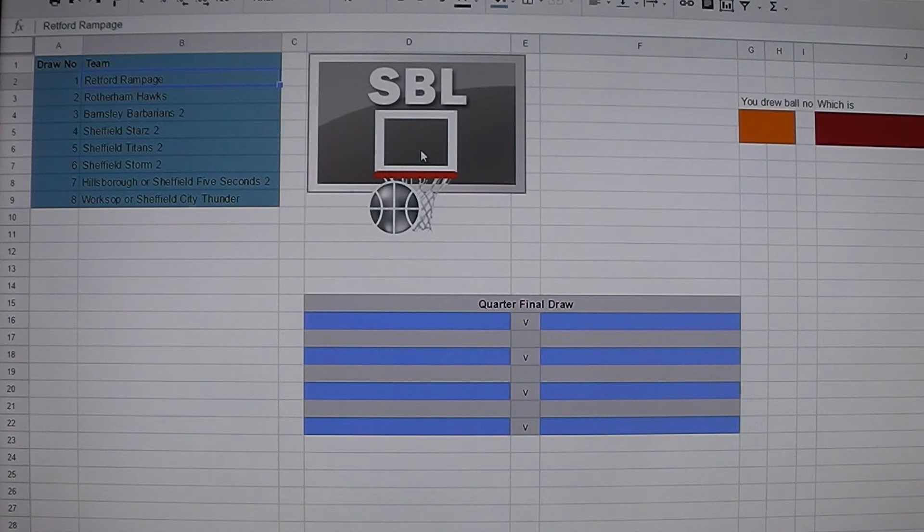First out of the hat: Sheffield Storm 2. They've won 5 of their last 8 games, so they'll be looking for a piece of silverware at the end of the season. They will be playing in the quarterfinal against Barnsley Barbarians, who are the current leaders of Division 4. Then it'll be Hillsborough or Sheffield 5 Seconds 2, and they'll play Rotherham Hawks, who are yet to win this season but maybe they'll get one in the knockout competitions.